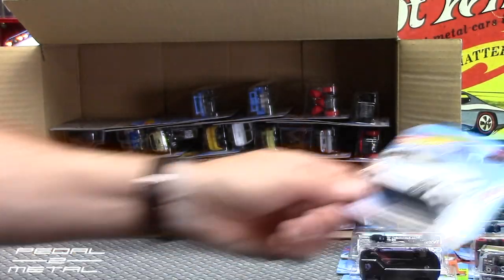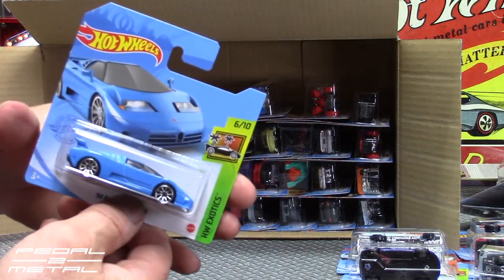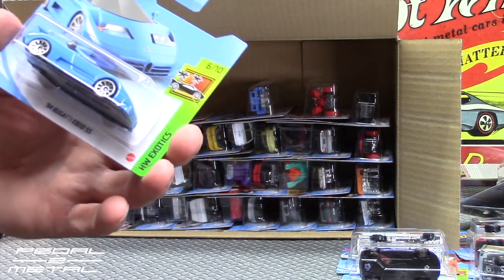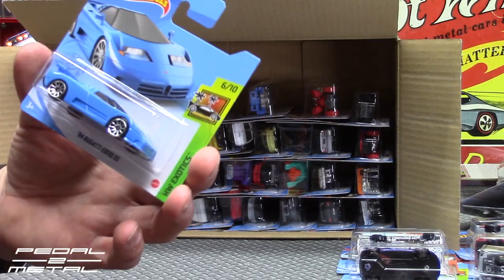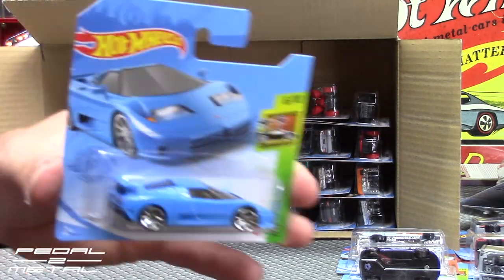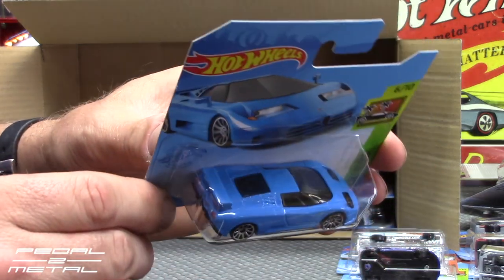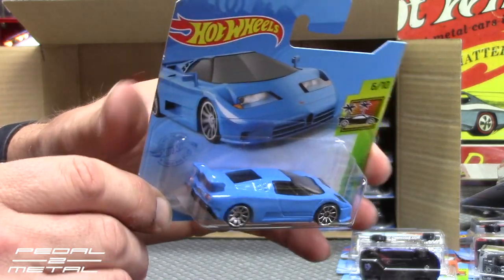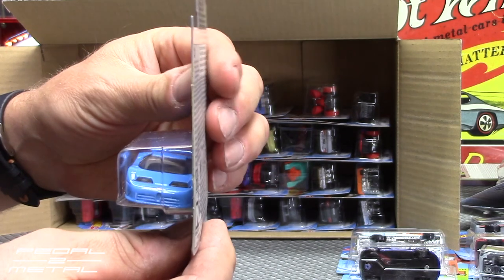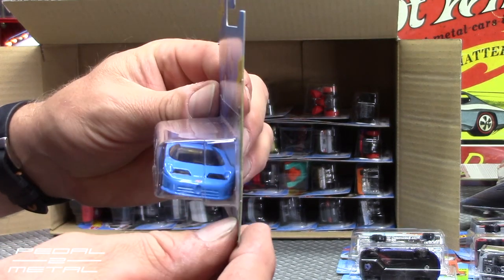This is the one I saw right away when opening the box — another one I've never seen in the stores — the Bugatti EB 110 Super Sport 1994. Looks really good. Love it in that cyan blue. It does have tampos front and back. Looks beautiful right out of the pack.